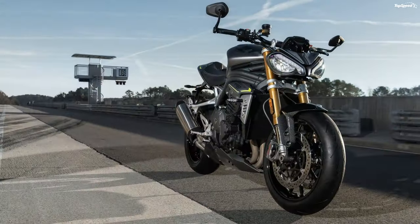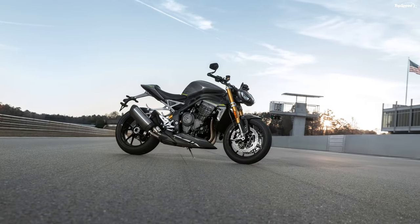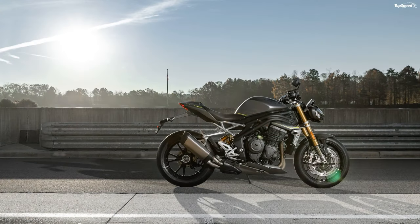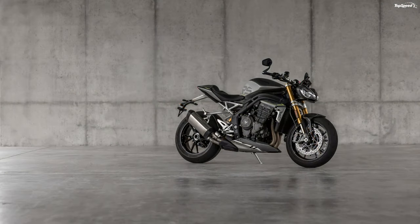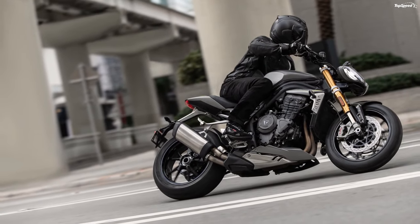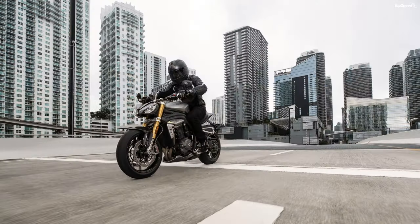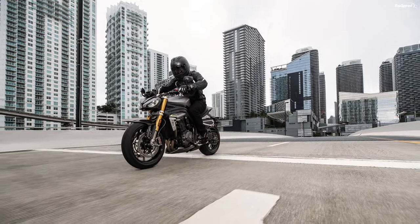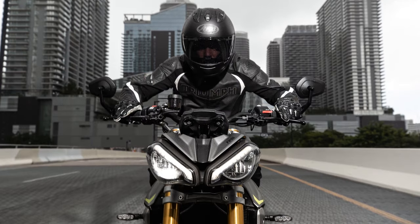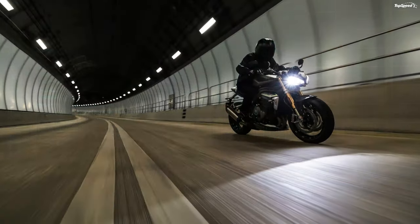2021 Triumph Speed Triple 1200 RS Design. In keeping with Speed Triple tradition, this newest edition freely shifts between track and street. The new Speed Triple 1200 RS sports genetic markers established with the 1994 original to make the crucial connection to the established family design, but it also carries a host of features all its own this time around.